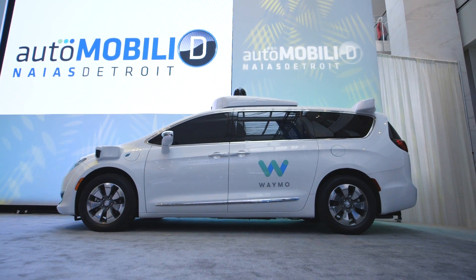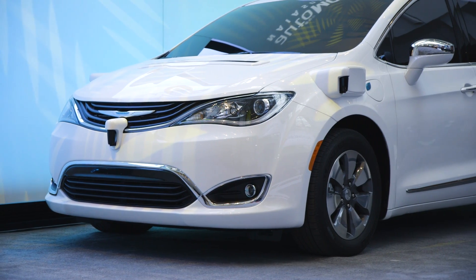Hey, it's Andy with The Verge, and we're here at the Detroit Auto Show, where Google just gave us the first look at its brand new, fully self-driving Chrysler Pacifica minivan.